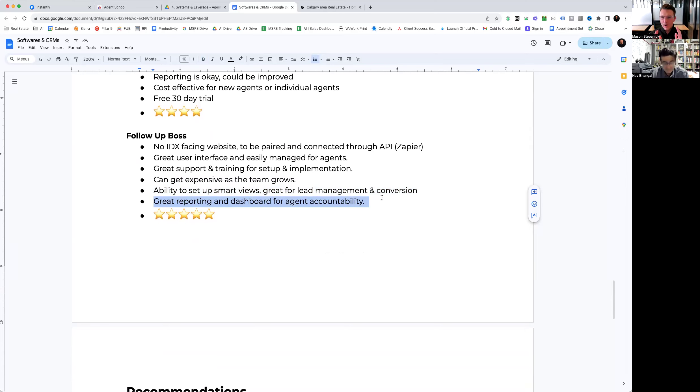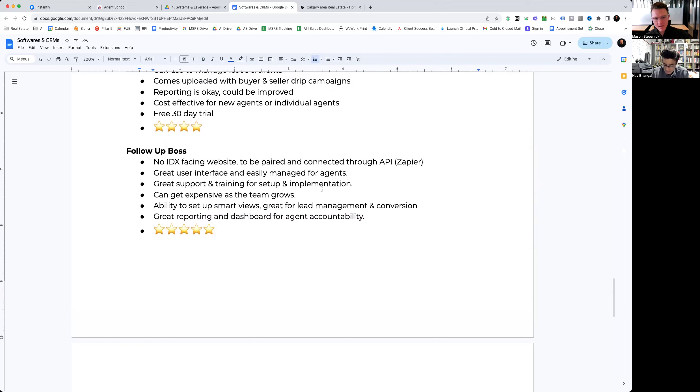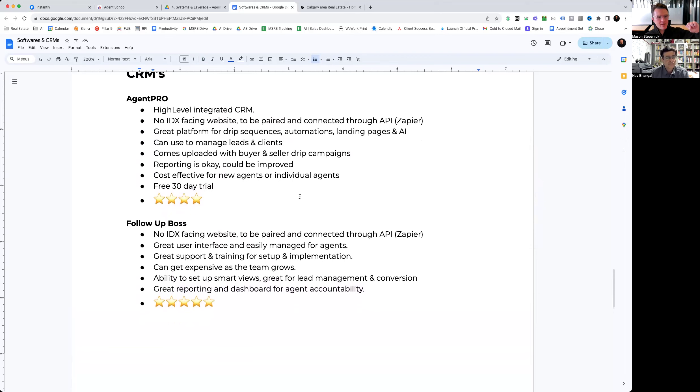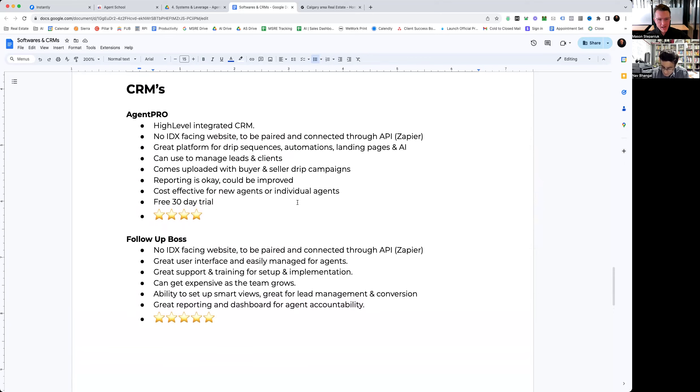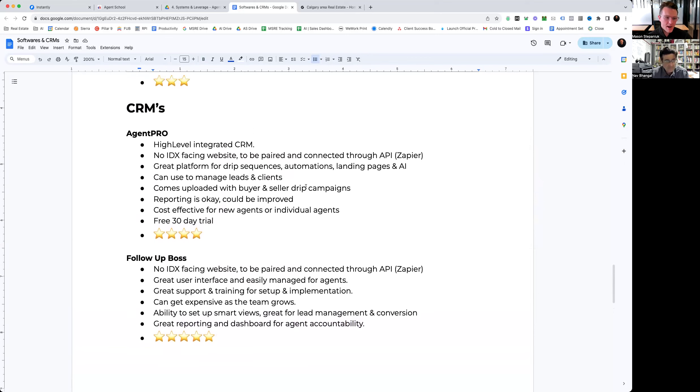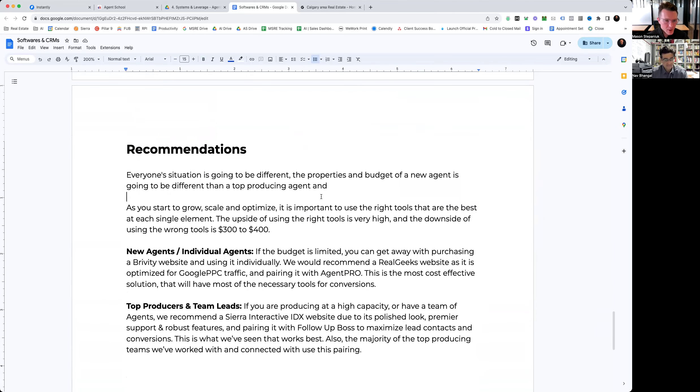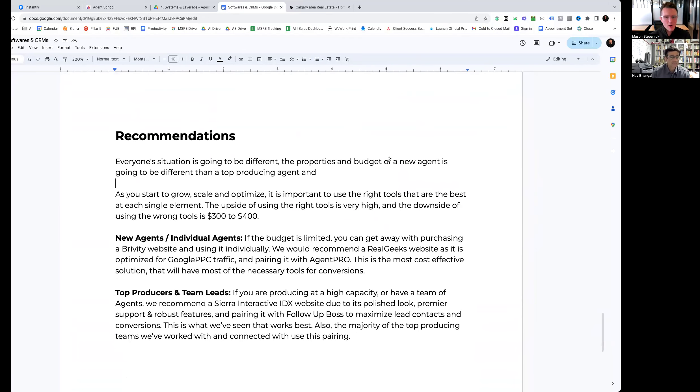They have a point ranking system to keep the competitive nature among agents. For our team specifically, we always have a competition every week on who makes the most calls, the most appointments — stuff like that. All in all, five stars for Follow Up Boss. Every top producing team I've talked to either has Follow Up Boss integrated already, or we recommend it and help them set it up. It is incredibly useful.